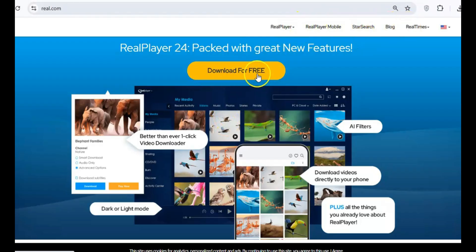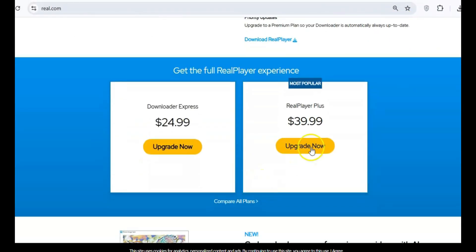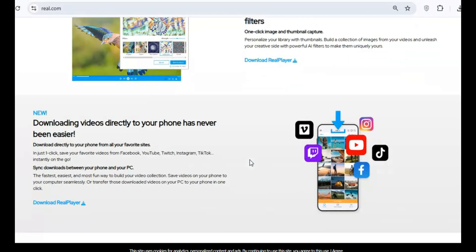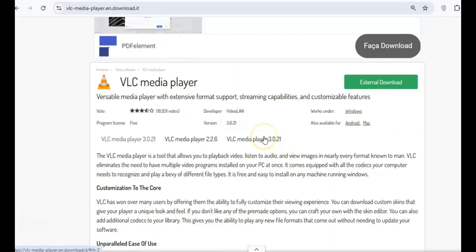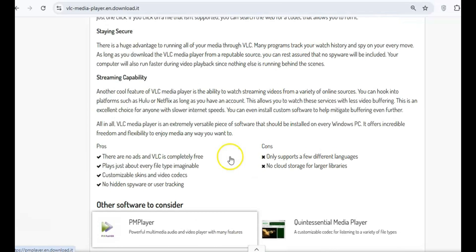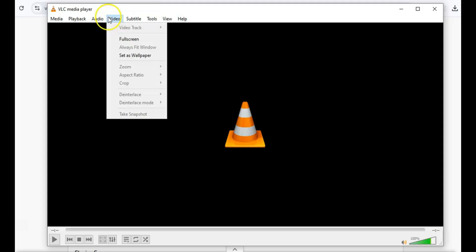RealPlayer used to be the go-to media player, but it is now riddled with adware and spyware. It collects personal data without consent and tracks your activities online — this is a program that's best avoided. For a worry-free, ad-free experience, go with VLC Media Player. It's open source, doesn't track you, and is one of the most reliable media players out there.